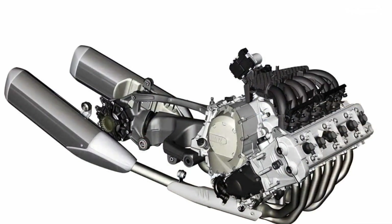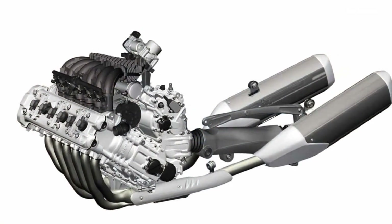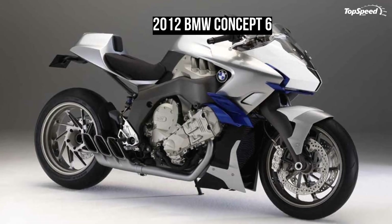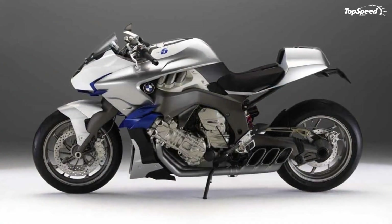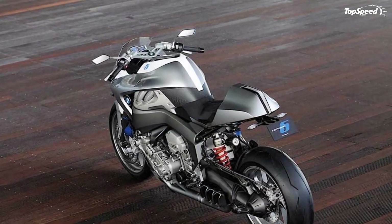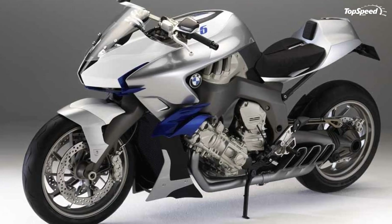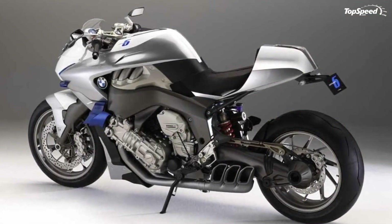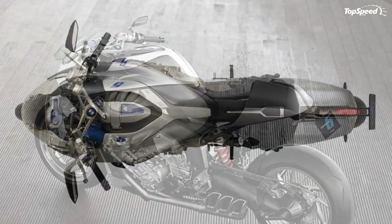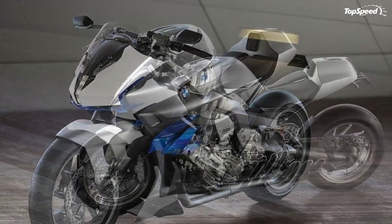The perfect compensation of masses ensured by the configuration and layout of the engine avoids the need for a balance shaft on the new straight-six, meaning lower weight and enhanced running smoothness. The straight-six in the Concept 6 follows the well-known straight-four in the K1300 model series, again with cylinders tilted to the front by 55 degrees. This ensures a low center of gravity and very good weight balance, essential under sporting conditions for precise handling and clear feedback from the front. The tilted engine also provides extra space for the aerodynamically positioned intake manifold directly above the engine.